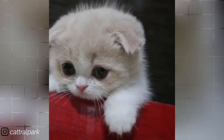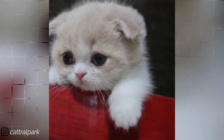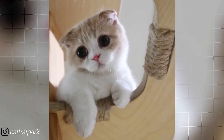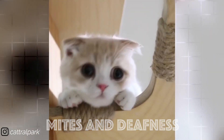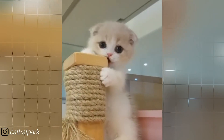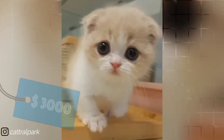Depending on registries, the long-haired Scottish Fold has a variety of names. When purchasing a Scottish Fold, keep in mind that this breed is prone to different conditions, including mites and deafness. This is also the reason why the Scottish Fold has been bred with other known cat breeds such as the British and American Shorthair. This cat will cost you upwards of $3,000.